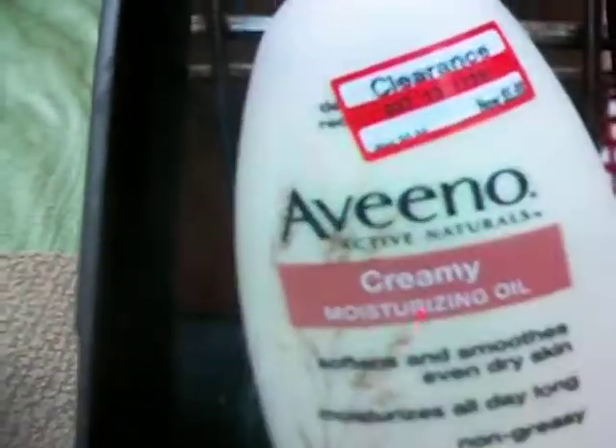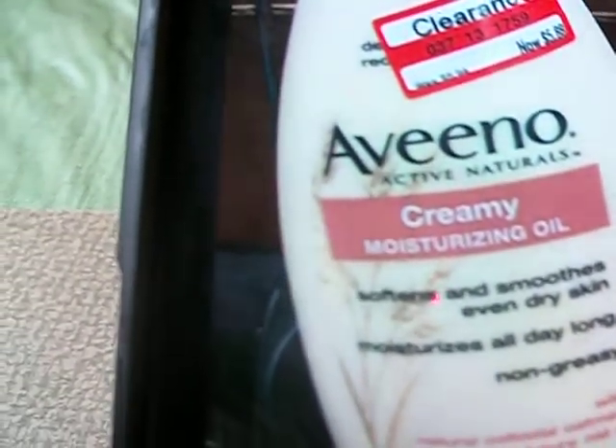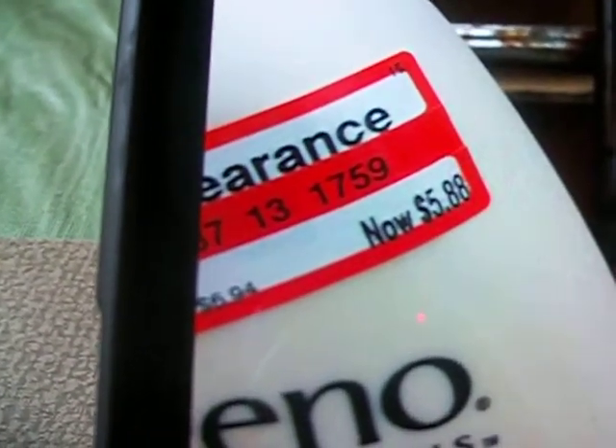Then they had the Aveeno creamy moisturizing oil — it was regularly $6.94 and they clearanced it down to $5.88, so keep your eyes peeled for that one as well.